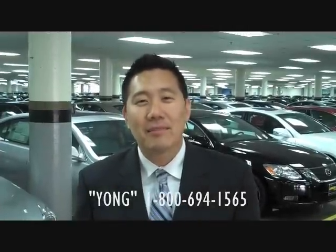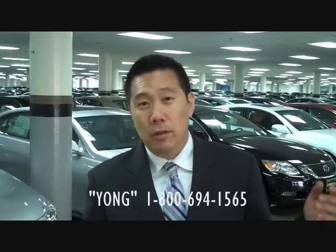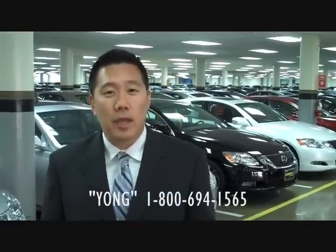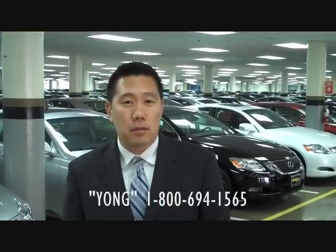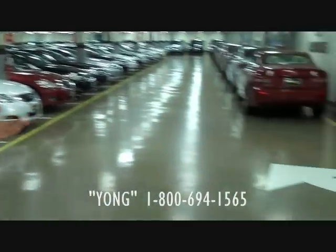Hi, thanks for stopping by. My name is Young and this is Longo Lexus. Many of you have heard of our Longo Toyota site, but some of you may not be familiar with our Longo Lexus site. As you can see, you are actually in our underground showroom. We have at any moment 400-500 vehicles in stock, ranging from the IS all the way to some of our more exclusive cars like the ISF on my left side.